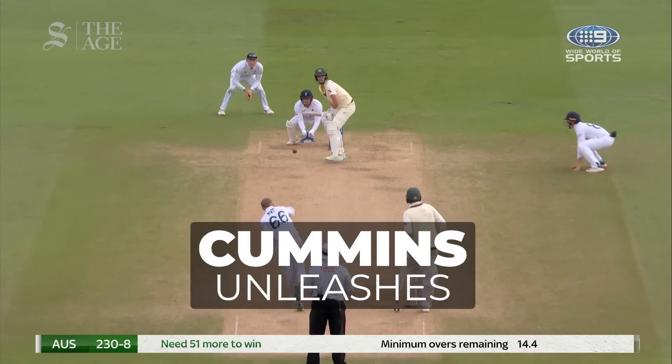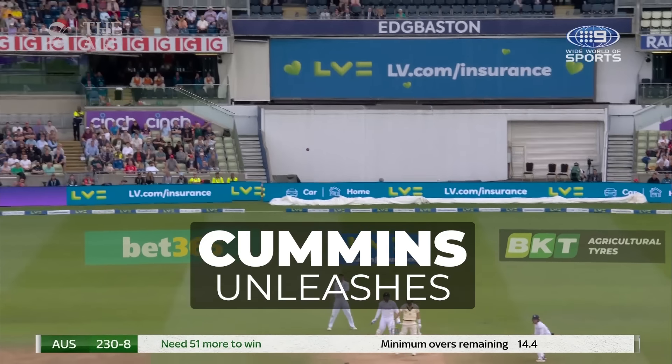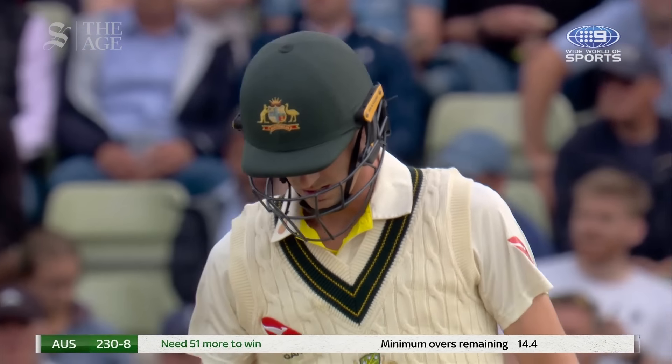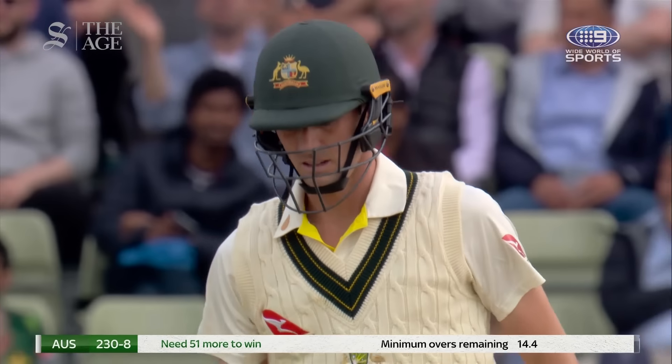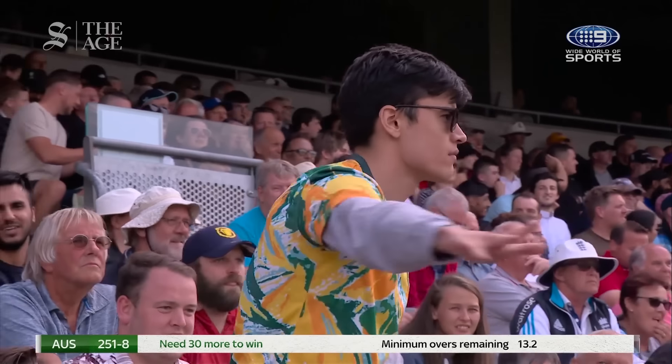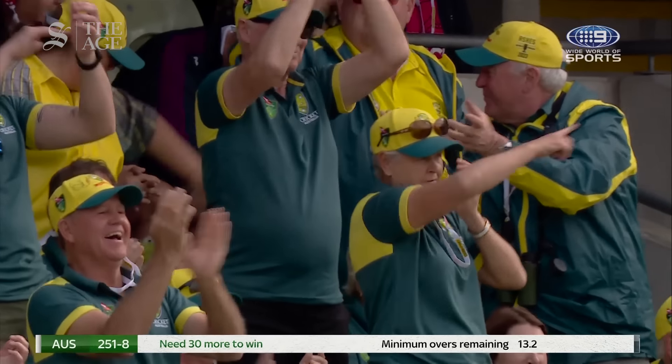17 required. There he goes — up and over. Nailed it, and nailed it for six. Depend on this over. Cummins gets a few more. Absolutely nailed. It's good batting — it's predictable bowling, but it's good batting.